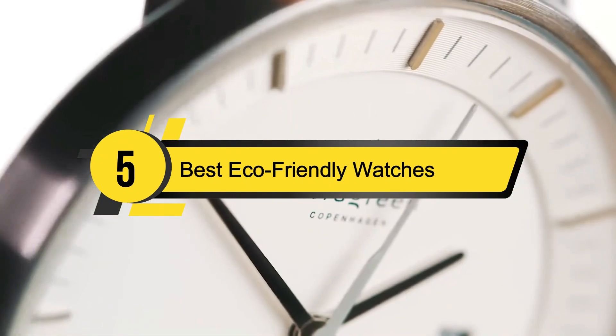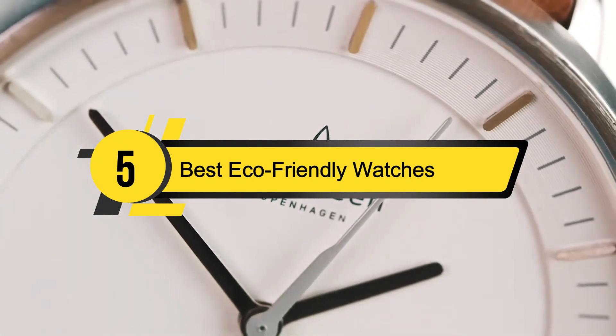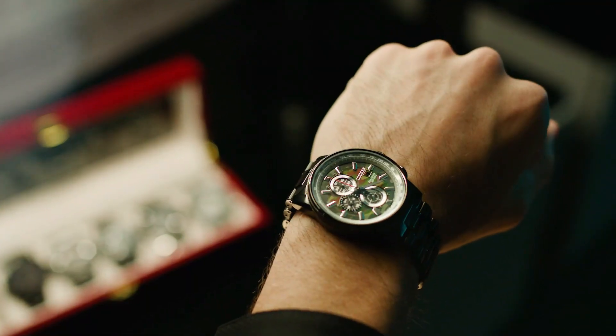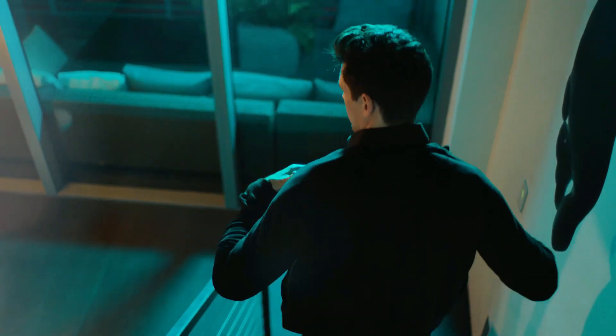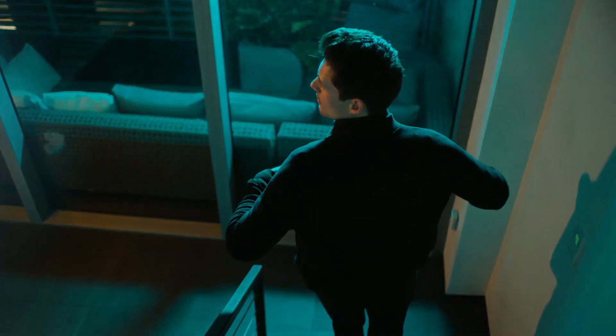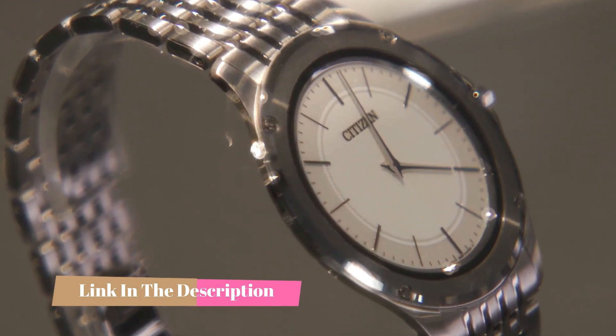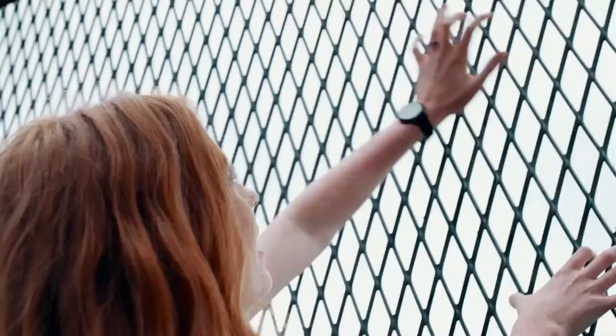Hi everyone, today we're going to take a look at the five best eco-friendly watches on the market for this year. First we're going to show you our five best picks, then we'll talk about what you should look for before buying an eco-friendly watch. You can find timestamps and links to all the products we mention in the description below. Let's get started.